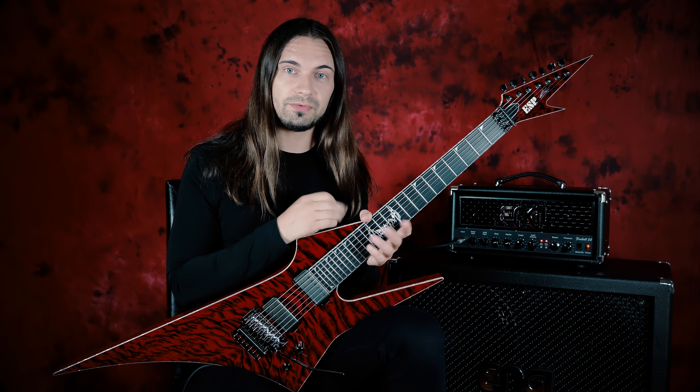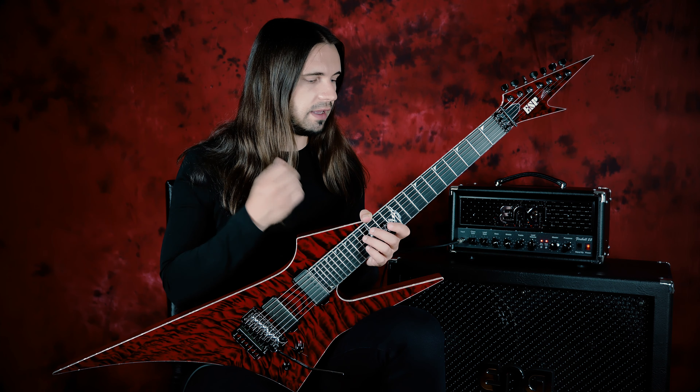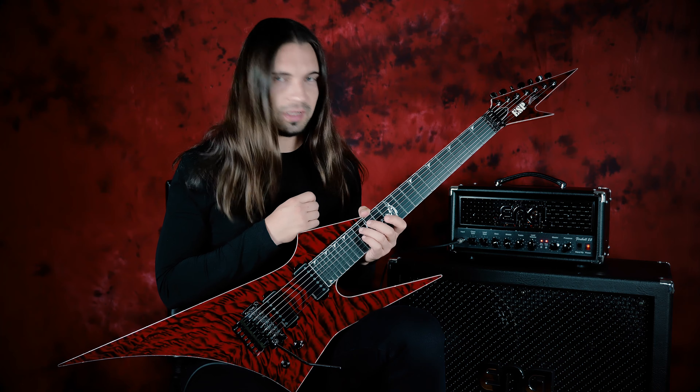In 2017 I started working with ESP guitars and immediately after signing with the company we shared ideas for a new custom instrument. Well, here it is.